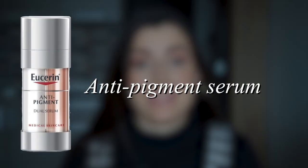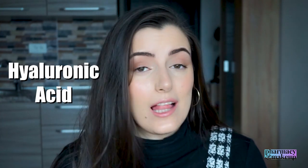Let's start with the serums. The first serum I have for you is the anti-pigment serum. This one worked out not for me, but for my mom — I tested it on her because she had dark spots on her face. I have a whole playlist on this serum. The most important thing is that it does really fade dark spots and it really does work. The active ingredient is thiamidol, which is patented by Eucerin. This serum also has hyaluronic acid and it's very hydrating and moisturizing on the skin.